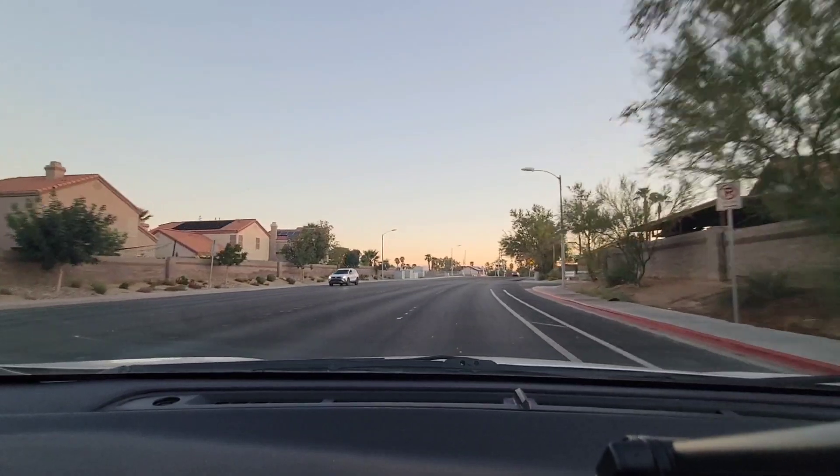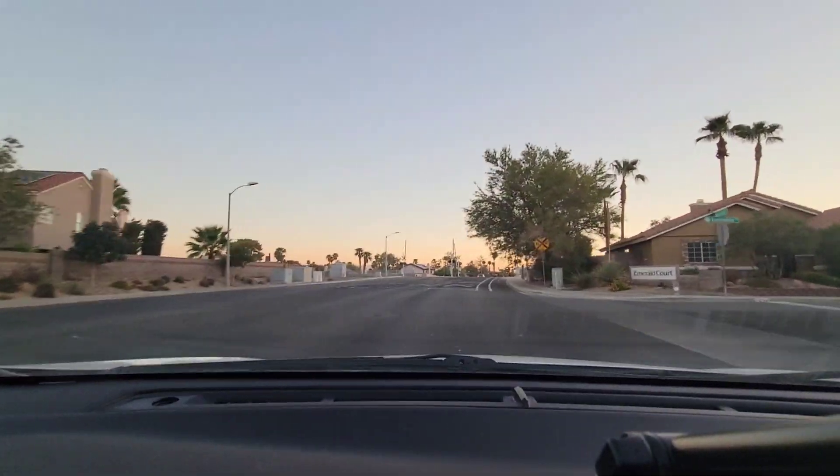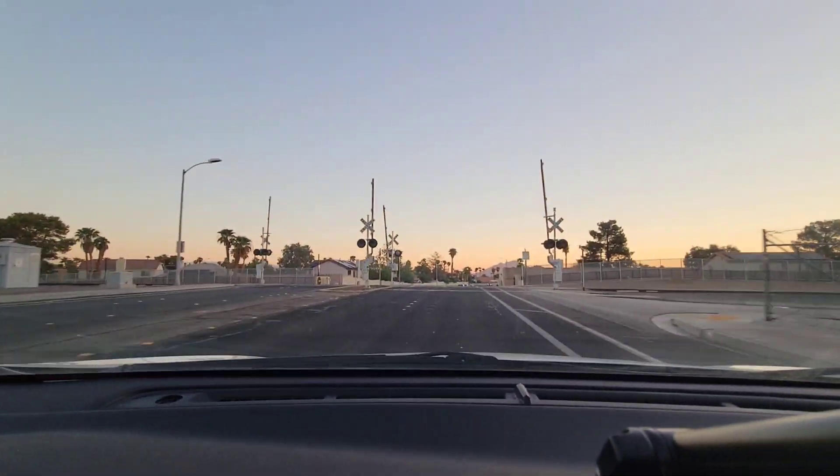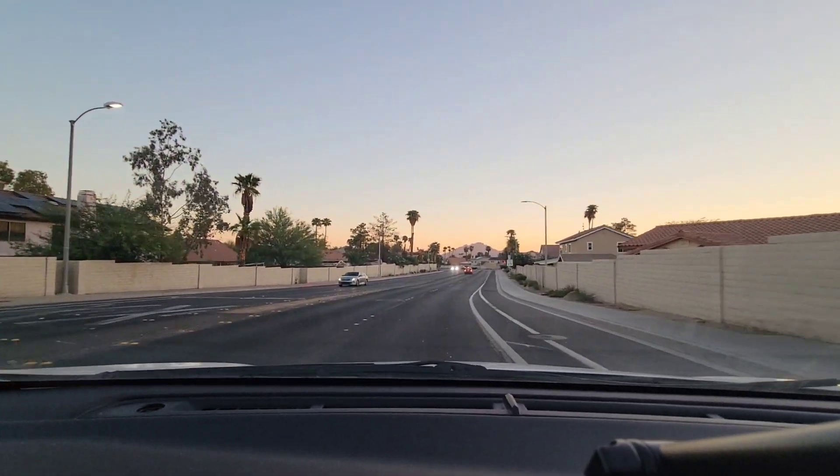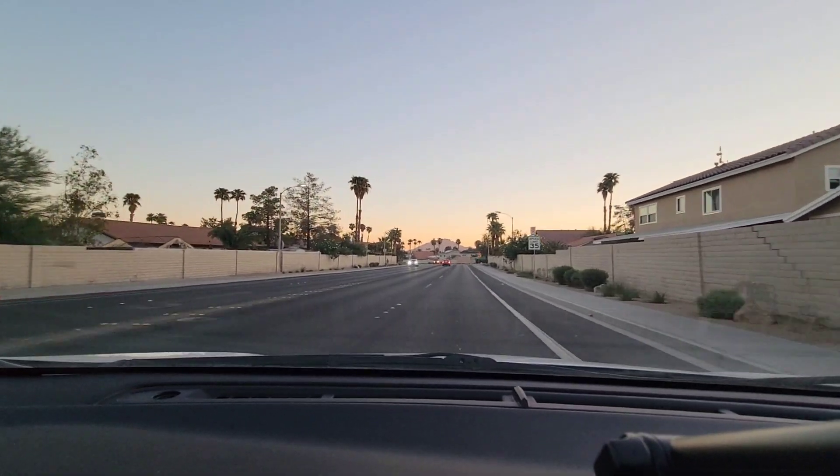Here is a train track we are approaching, and that's about it guys. That ends my drive tour. Hope you guys liked it — don't forget to like, share, and subscribe. Bye everybody.